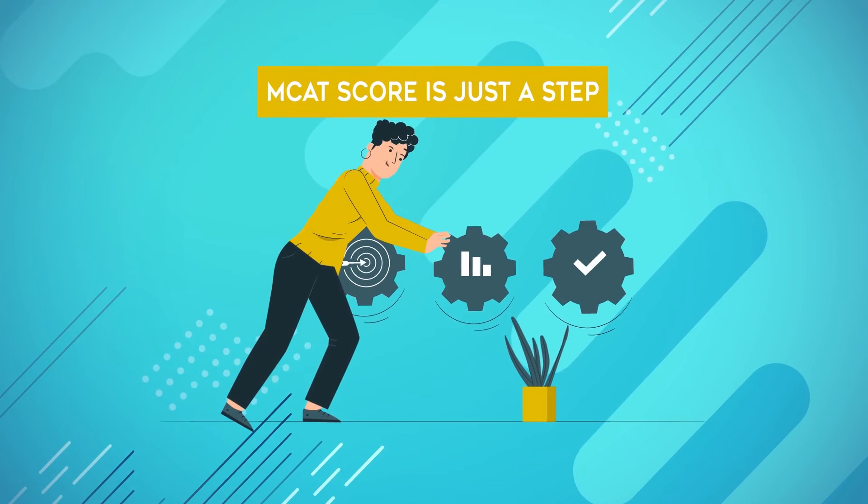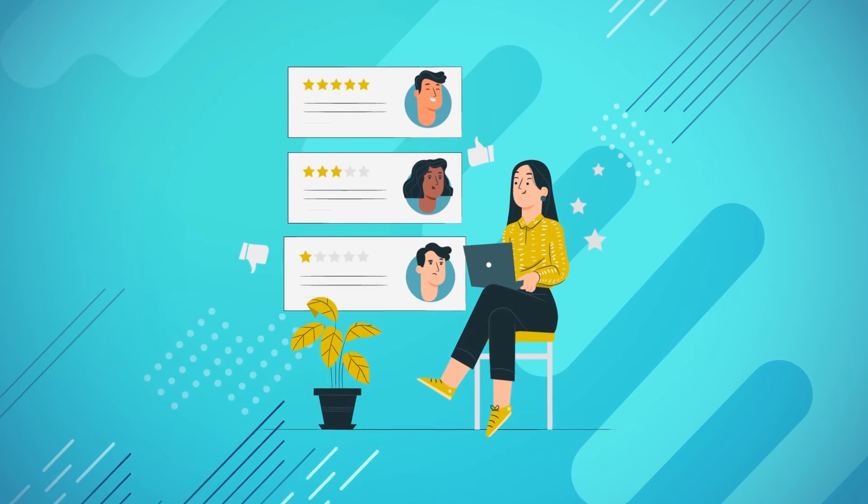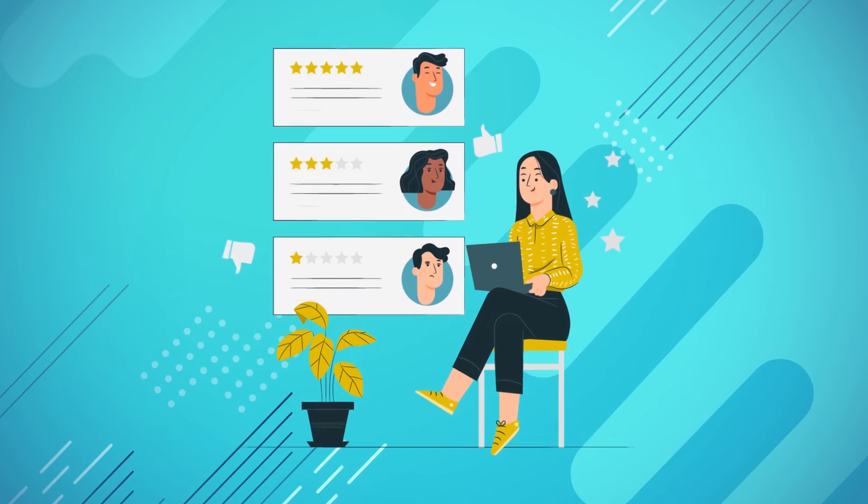Another thing I want to point out is that your MCAT score is only one piece of the admissions process. Most medical schools review applicants holistically, so while your MCAT score is important, it isn't the only factor you'll be assessed on.